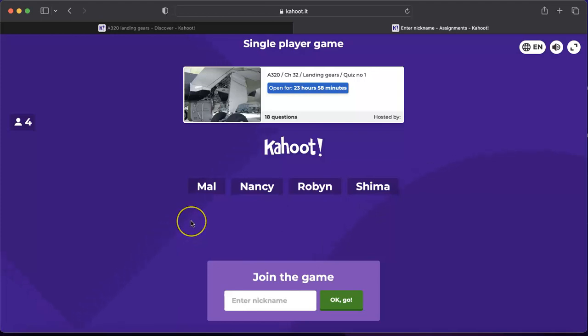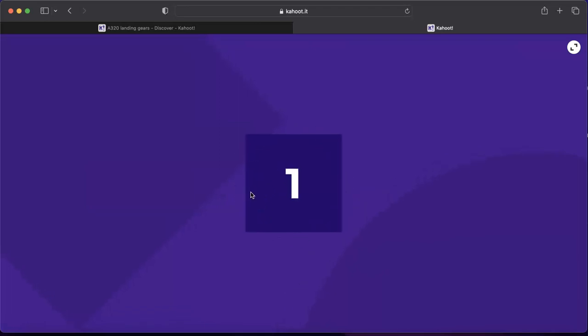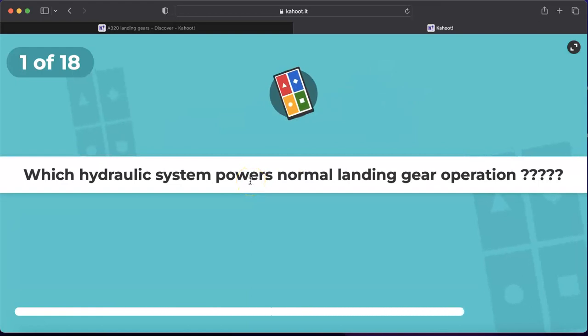Hello everybody, let's join today's quiz. Today we will try an Airbus A320 landing gear quiz. So let's answer some questions to refresh your knowledge on the A320 landing gear system. We'll have 18 questions — let's start.